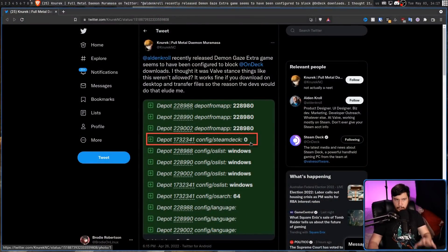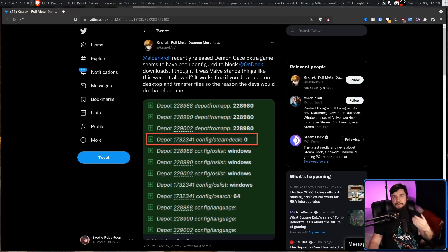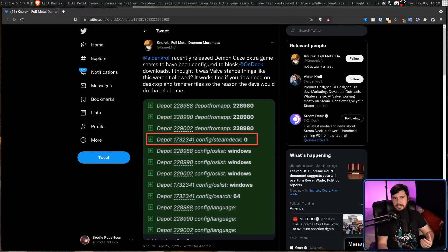Prior to the launch of the Steam Deck, Valve added a really useful feature for developers: the ability to tag depots — content you can download on Steam — as being relevant only for Steam Deck customers. In the Steamworks panel, this option is supposed to mean that 0 is available for every user, and 1 is Steam Deck only. This option is called the platform option. Why would you want to make certain things downloadable only on the Steam Deck? Well, let's say you have a game that has been optimized for it — custom graphics options, custom bindings — things that don't really make sense on a desktop system. You might as well just make that config file only available on the Steam Deck.